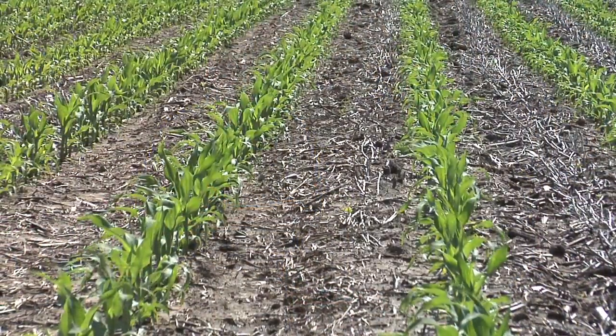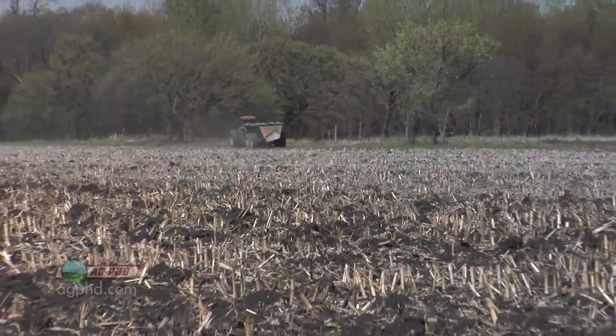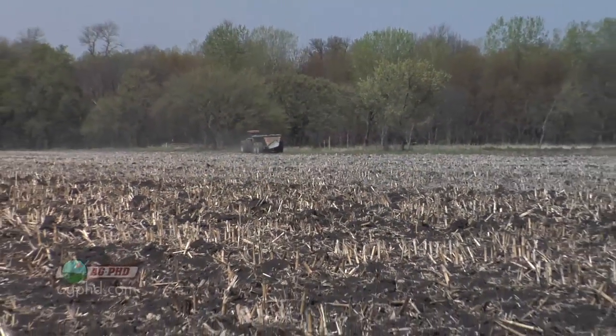Well, there's no question that the fertilizer is not getting used up until there are plants out there. Fertilizer is basically plant food. So you may be wondering why farmers are putting it out in the fall, but this field is a great example.